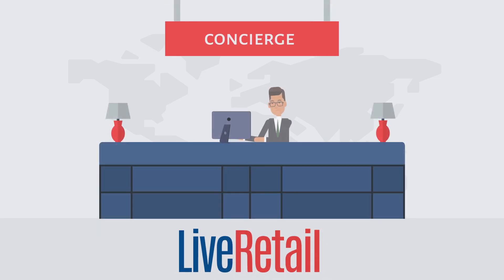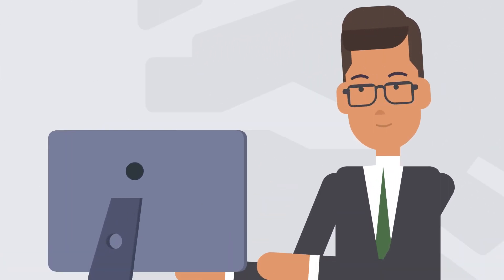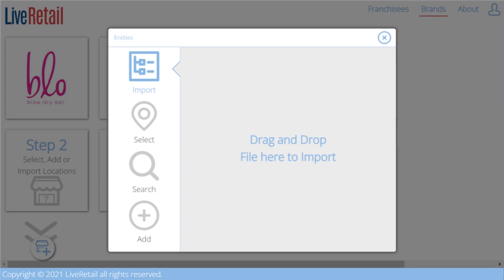With Live Retail, a concierge can import all of your brand's locations in minutes. Simply provide your concierge with a spreadsheet of all the stores, locations, and offices you want imported.